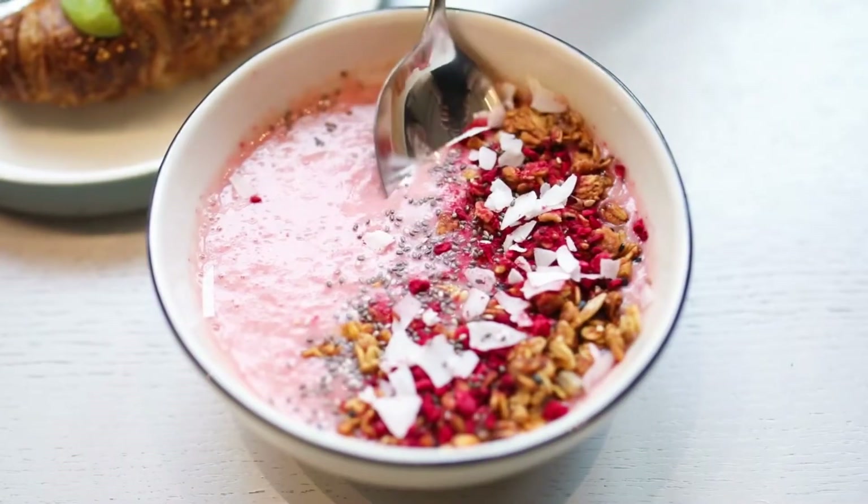And yes, the breakfast need not always be elaborate. If you do not have time because of your hectic schedule, you can also start off with a bowl of cereal which would definitely give you enough energy to keep running and active throughout the day.